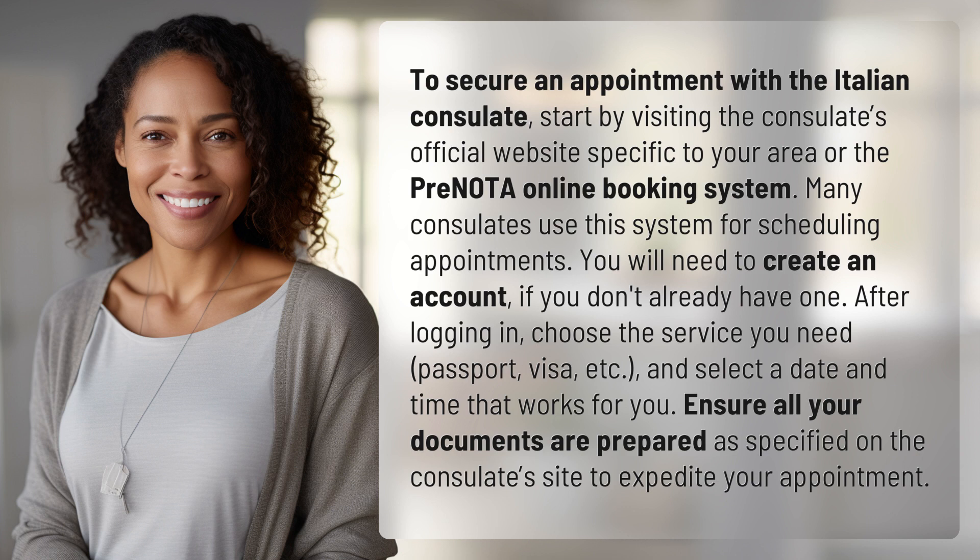You will need to create an account if you don't already have one. After logging in, choose the service you need — passport, visa, etc. — and select a date and time that works for you. Ensure all your documents are prepared as specified on the consulate's site to expedite your appointment.